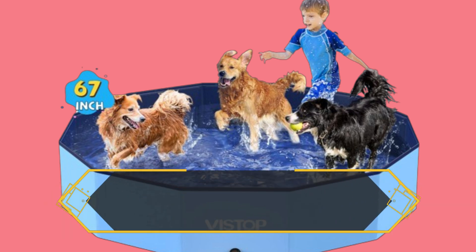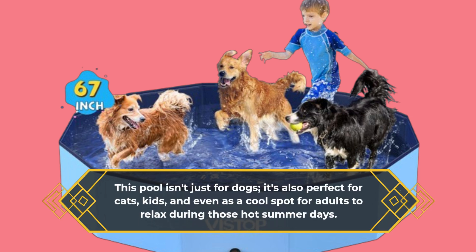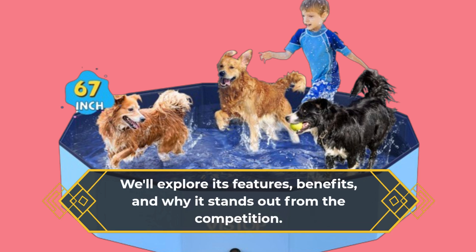This pool isn't just for dogs. It's also perfect for cats, kids, and even as a cool spot for adults to relax during those hot summer days. We'll explore its features, benefits, and why it stands out from the competition.